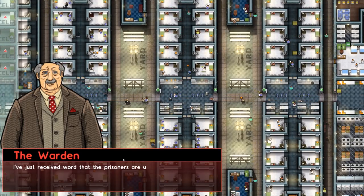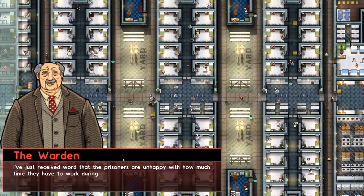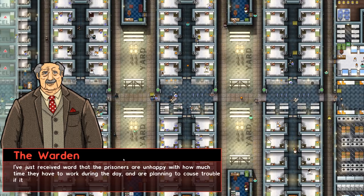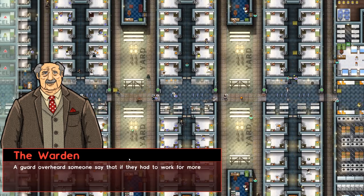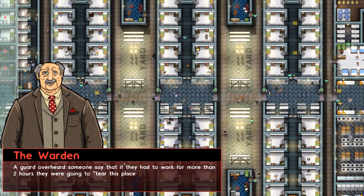I've just received word that the prisoners are unhappy with how much time they have to work during the day and are planning to cause trouble if it isn't reduced. A guard overheard someone say that if they had to work more than two hours, they were going to tear this place apart.